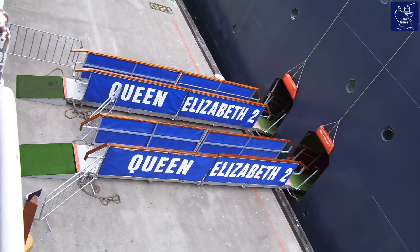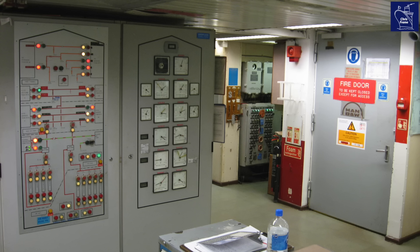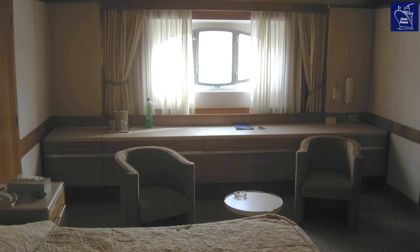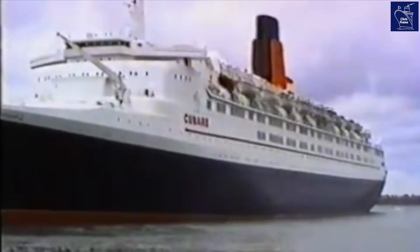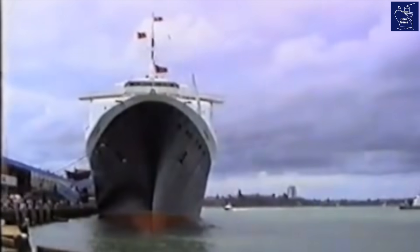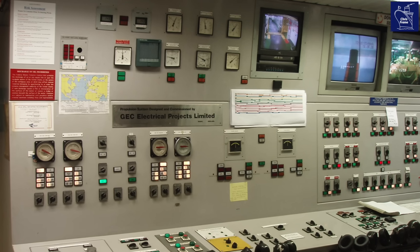But where did all this power go? Nine megawatts fed the hotel services through massive liquid-cooled transformers. Electricity flowed to every light, every elevator, every kitchen, every cabin — everything that made life on the QE2 possible. When the QE2 was docked, just one of the nine engines could supply the 9 megawatts of hotel service power required, though in reality they'd keep more than one fired up for redundancy.